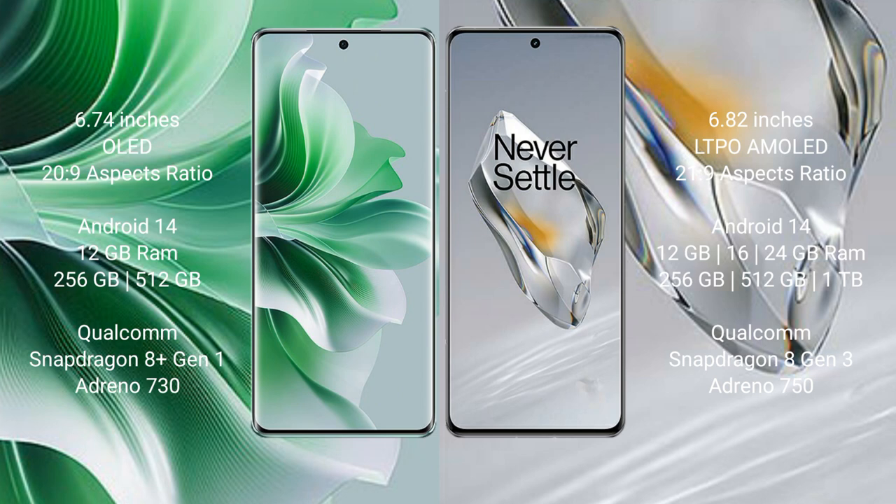Both OPPO Reno 11 Pro and OnePlus 12 run on the Android 14 operating system. OPPO Reno 11 Pro comes with 12GB RAM and 256GB or 512GB internal storage.